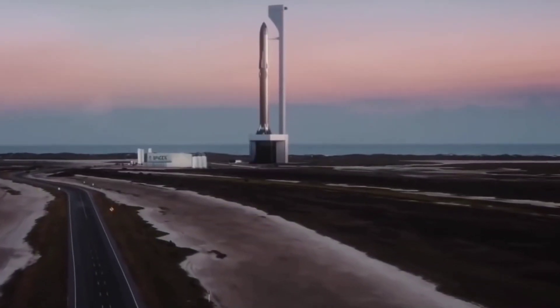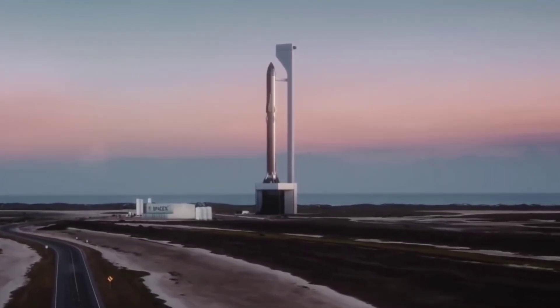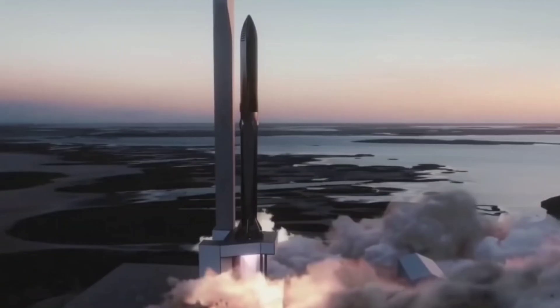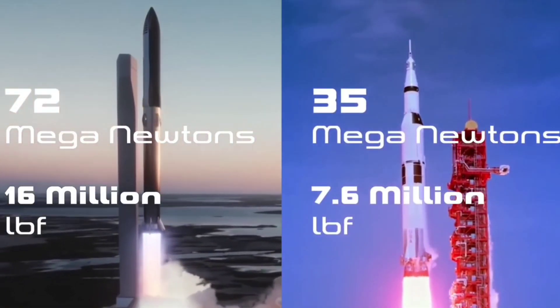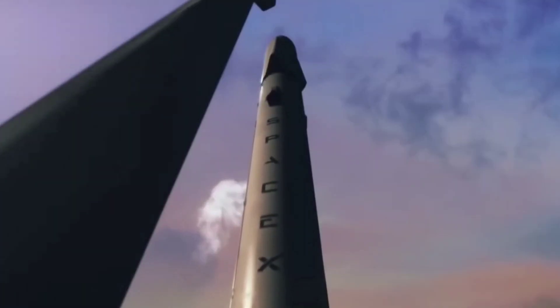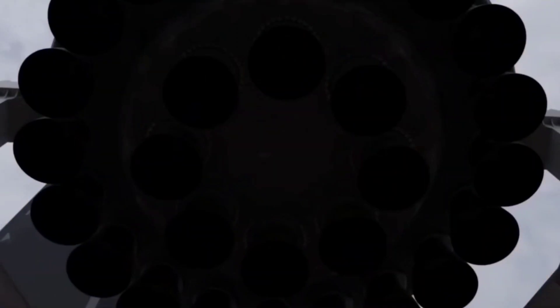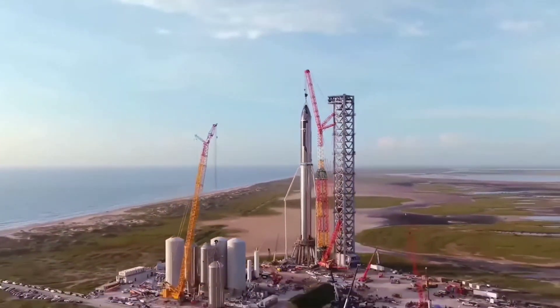In order to fully test Starship, they are now looking to complete an orbital test flight. This will be a test flight like no other, as a fully stacked Starship will produce almost double the thrust of the Saturn V, the most powerful rocket ever made. The Super Heavy booster will have around 30 Raptor engines lifting Starship's second stage into orbit, and an enormous amount of engine testing needs to be done.